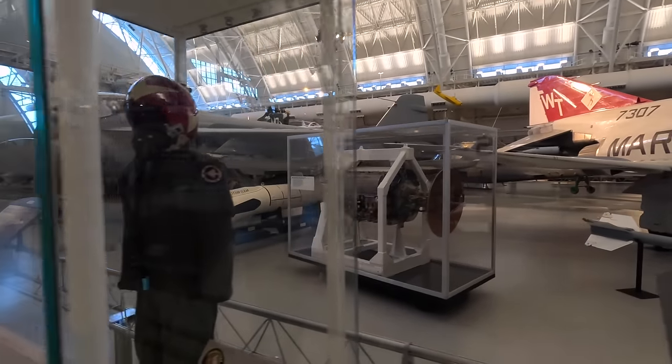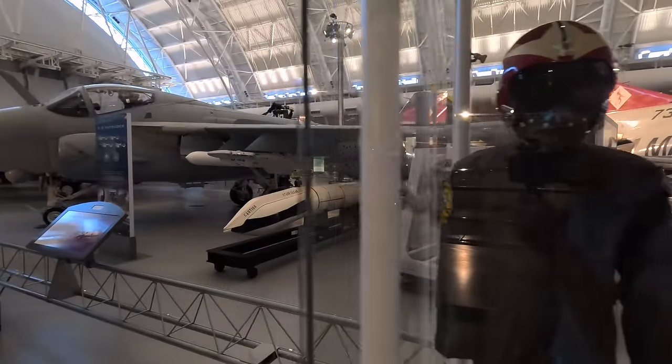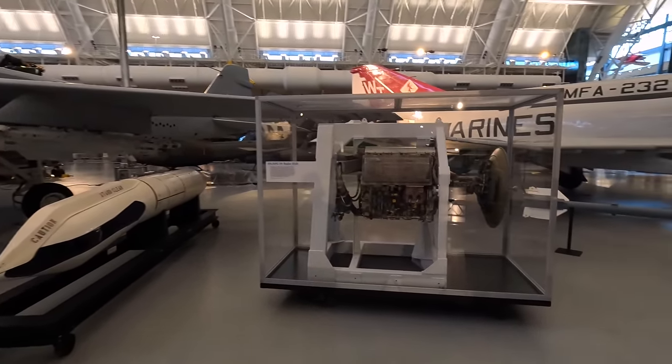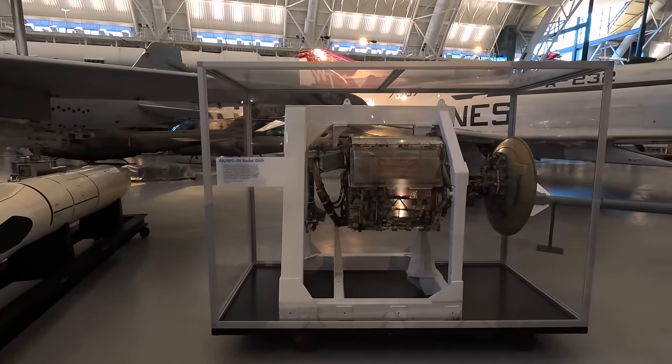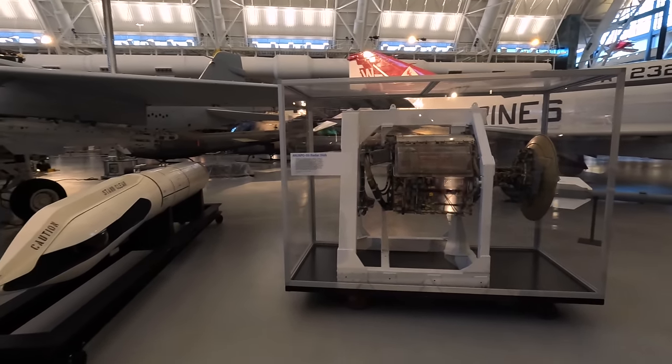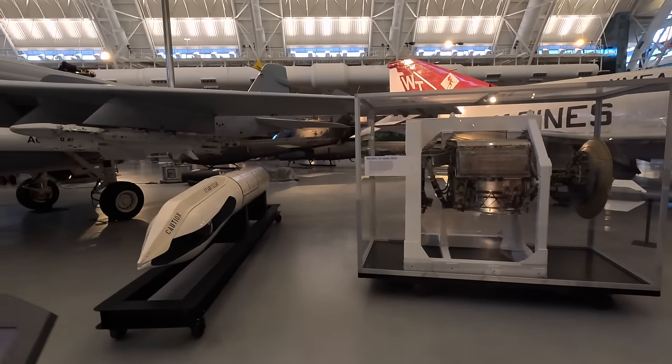Next is an AN/APG-59 radar — this is the reason why the F-4 has such a large nose, as these would sit inside it. It allowed for radar systems and sometimes guns, hence why jets moved their nose-mounted air intakes to the sides or underside, as we see with the F-16.